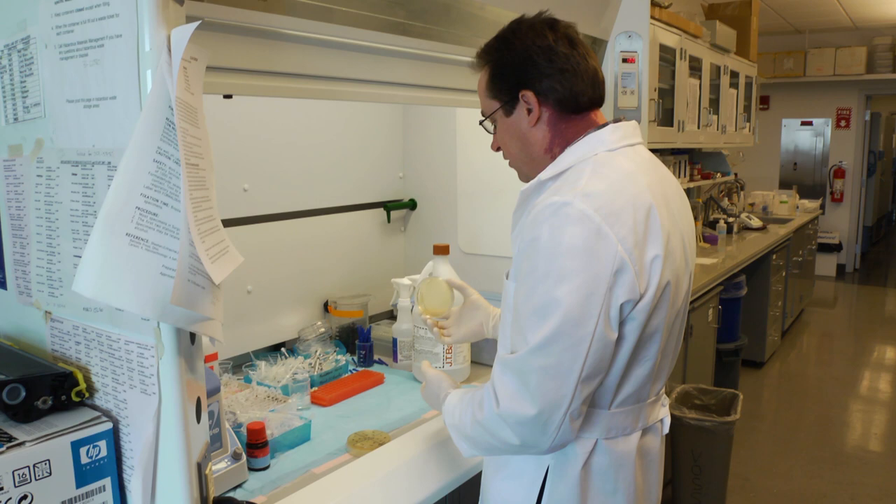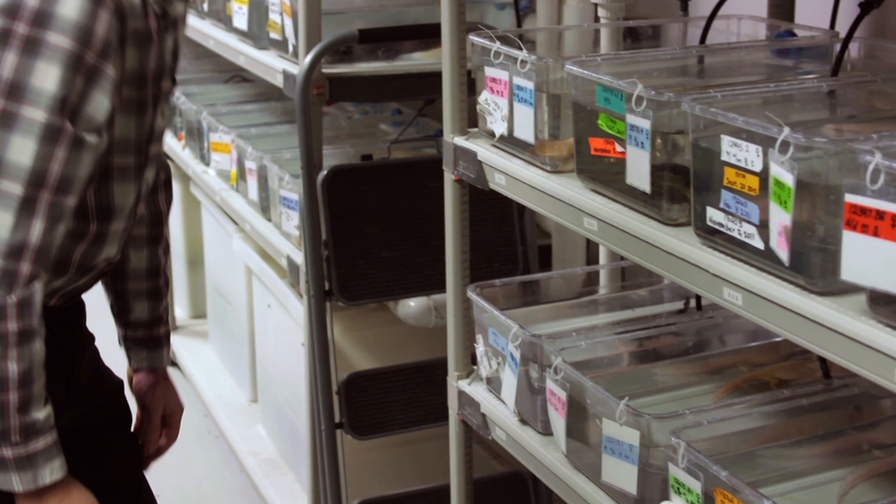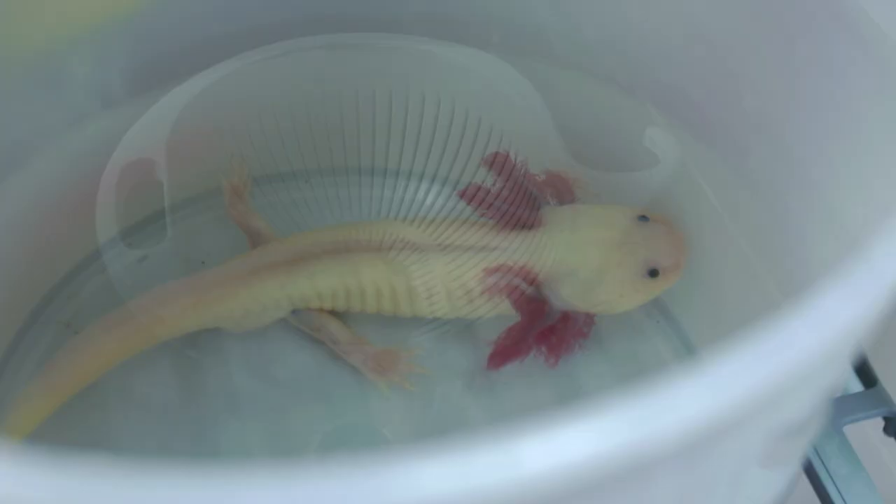With funding from the National Institutes of Health, from the National Science Foundation, and the Army Research Office, biologist Randall Voss maintains and studies a unique species of salamander that may one day help people with spinal cord and limb injuries.